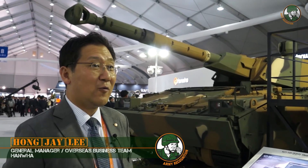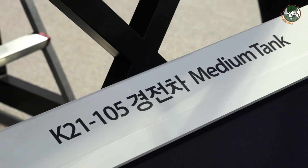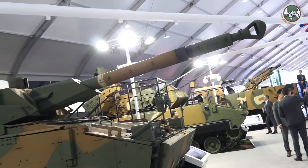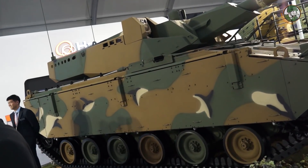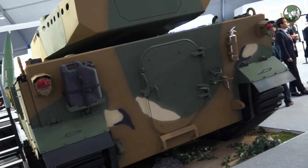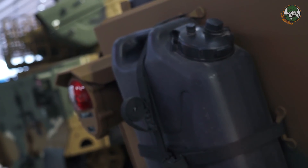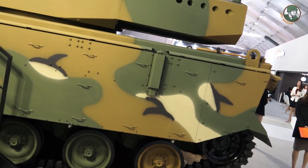I'd like to introduce the K-21-105 medium tank. This vehicle is made by Hanwha Defense System and uses the K-21 infantry fighting vehicle chassis. Already 400 units of the K-21 IFV have been deployed for the Korean Army. We developed this vehicle for the Korean Army and also for South East Asian countries, and we would also like to participate in the MPF program for the U.S. Army. We have been discussing this with Lockheed Martin and many other U.S. companies.